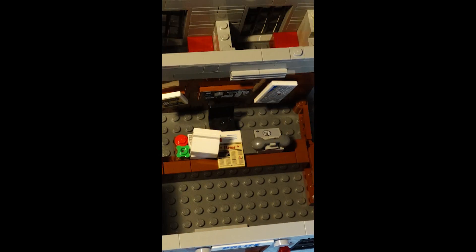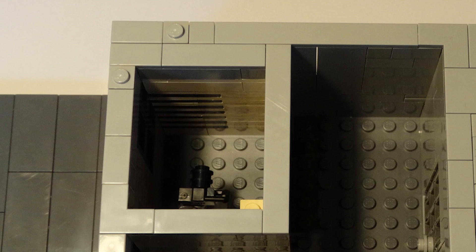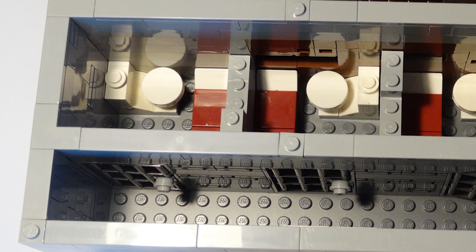Entering the building we are greeted by a reception desk. On the left is the mugshot room, and in the back of the station we have some holding cells along with a guard post and a mounted camera.